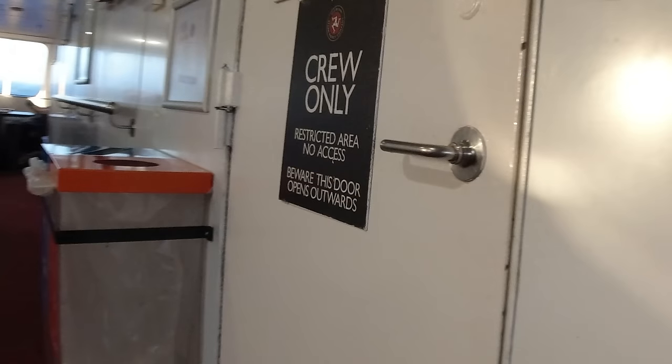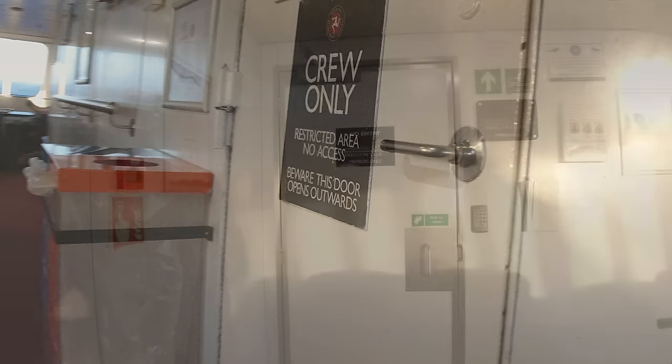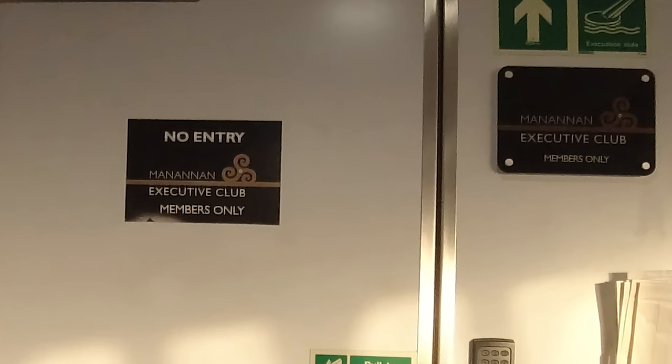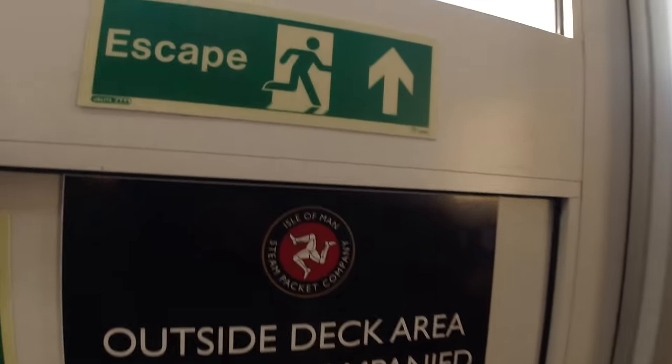Opposite the reserved lounge on the other side was the premium lounge with table service and free non-alcoholic beverages and newspapers and magazines — for an extra £22, though I don't think it was worth it personally. Interestingly there was also a door to the mysterious members-only executive club. I later found out that to get through this door it will cost you £375 a year — believe it or not. But then you do get complimentary alcohol, although only subject to the company's discretion apparently. Whatever that means.